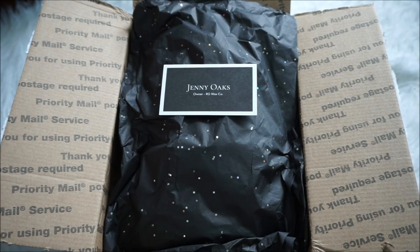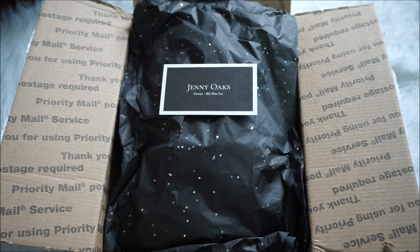Hey guys, it's Nacelle. Thank you so much for taking the time to tune into this video, and if you are new to my channel, welcome! As you can tell by the title, today I have another wax melt haul, and this is another new-to-me vendor.